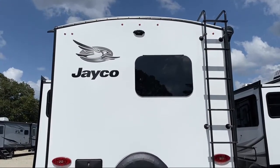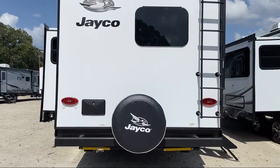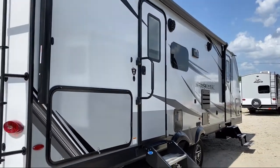We are a family owned and operated business, which allows us to be more personable with our guests. If you're in the market for top quality clean trailers at great prices, then you've come to the right place. Come see us here at Athens RV.